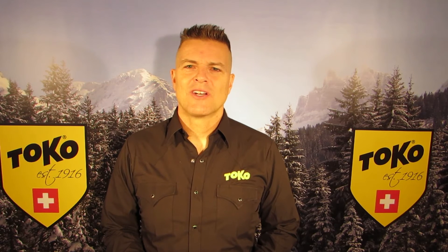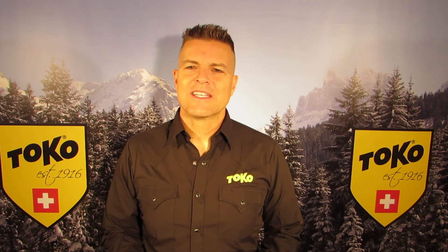Hi, this is Toko US Brand Manager Ian Harvey. I want to show you the skin treatment kit. It comes with a bottle of Eco Skin Proof for treating your skins, with a bottle of Skin Cleaner for cleaning your skins, and a roll of Base Text for cleaning and general use.